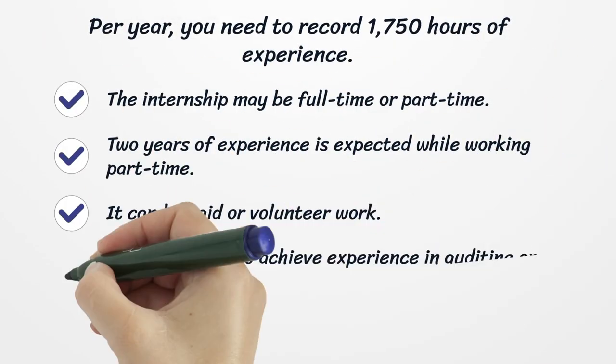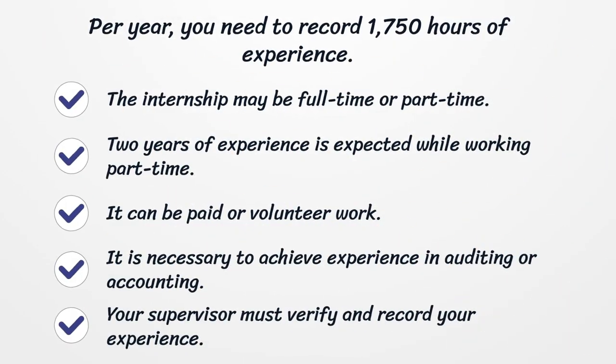You need to record 1,750 hours of experience per year. The internship may be full-time or part-time. Two years of experience is expected while working part-time, and it can be paid or volunteer work. It is necessary to achieve experience in auditing or accounting, and your supervisor must verify and record your experience.